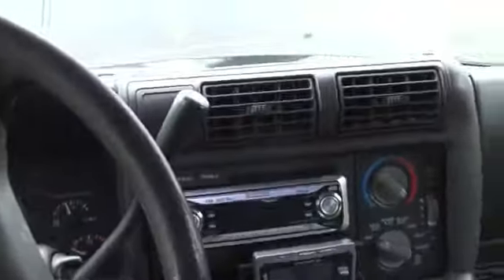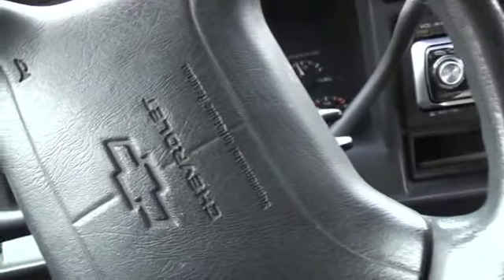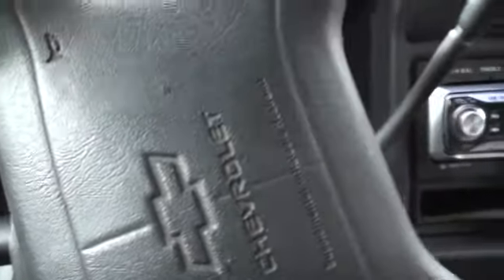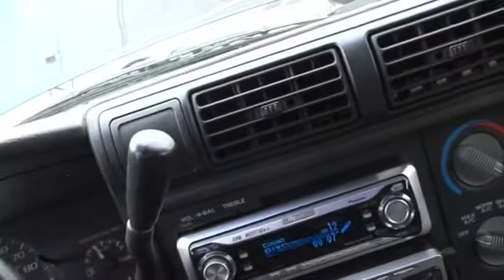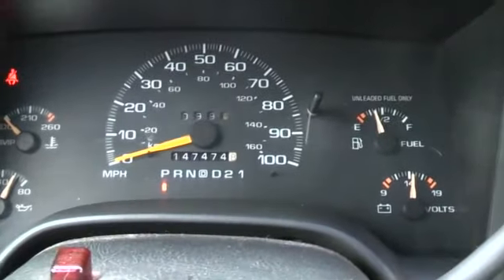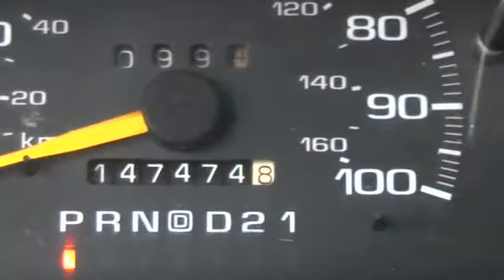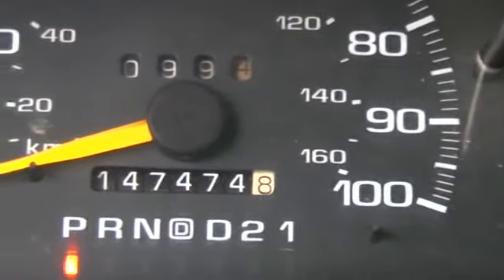Start it out, let it run for a second. What a runner she is too. Like I said, this speedometer — the mileage has been spun backwards so many times you don't know how many miles are on it.